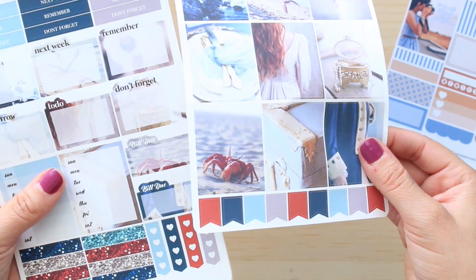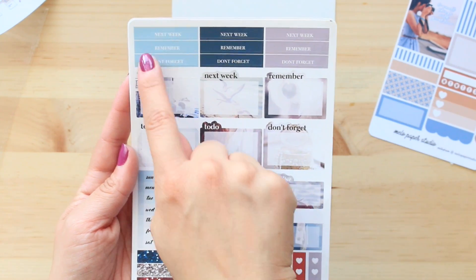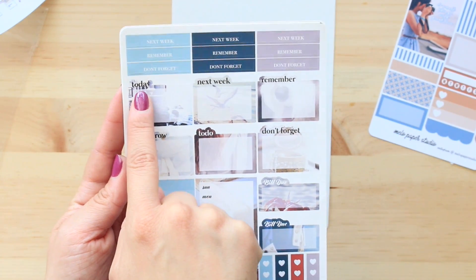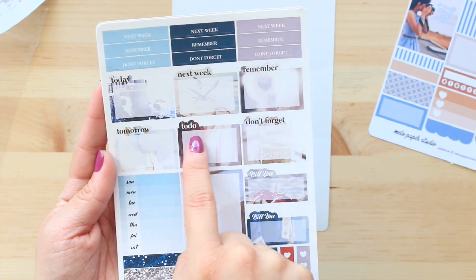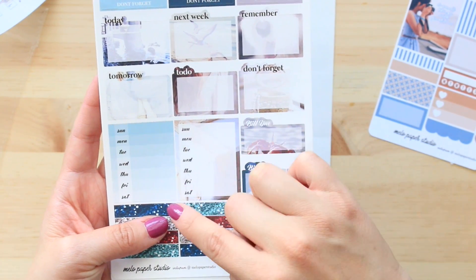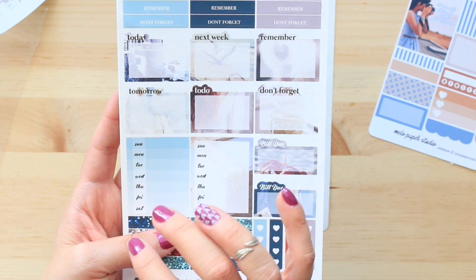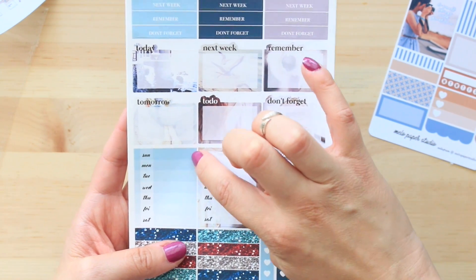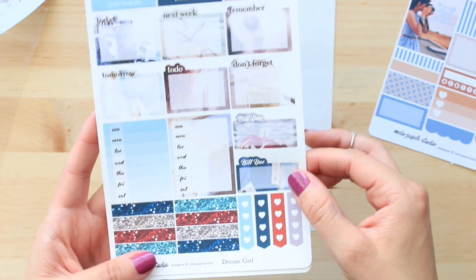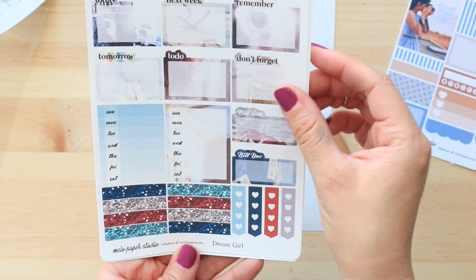You have a whole bunch of flags at the bottom — an excessive amount of flags. I guess you could put those in your monthly view as well. The next page has headers for next week, remember, don't forget, and then a box that incorporates text: today, next week, remember, tomorrow, to-do, and don't forget. Then you have a Sunday-through-Saturday box. This throws off a little for the Erin Condren planning style because that starts on Monday and ends on Sunday, but it doesn't bother me. Then you have two bill-do's, some glitter headers, and heart checklists with only four spaces.